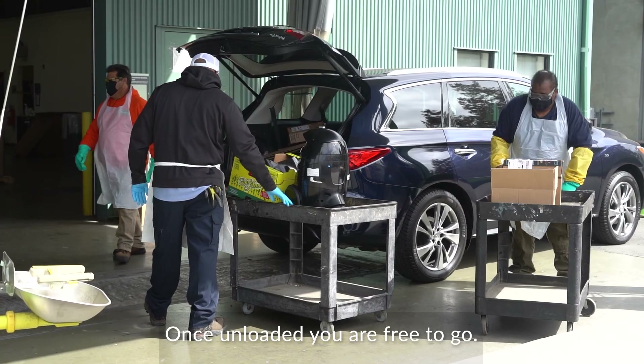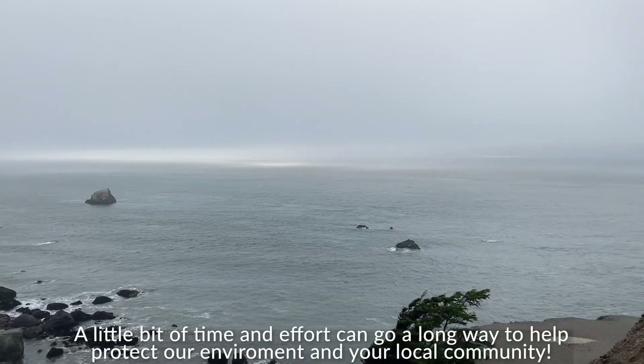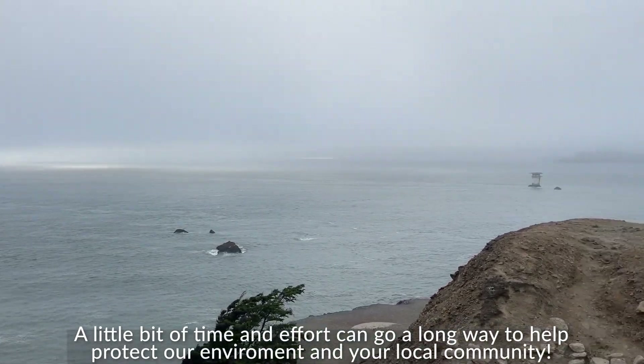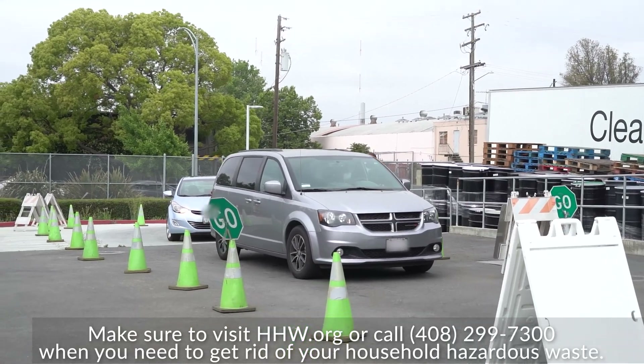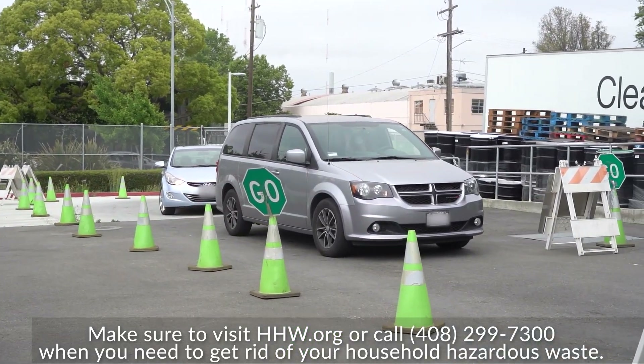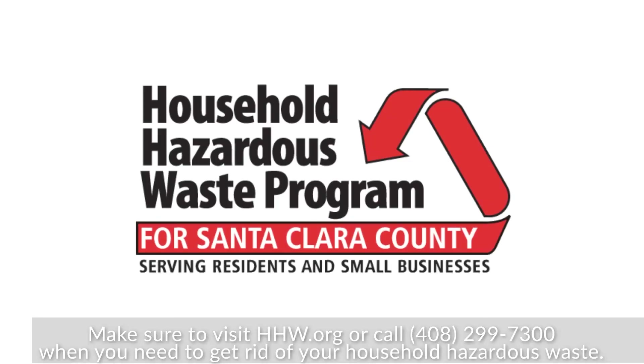A little bit of time and effort can go a long way to help protect our environment and your local community. Make sure to visit hhw.org or call 408-299-7300 when you need to get rid of your household hazardous waste.